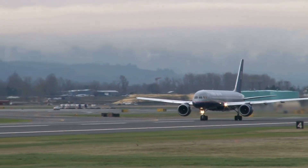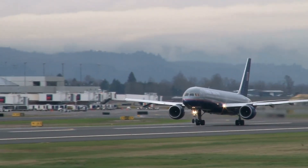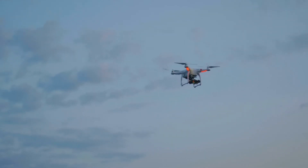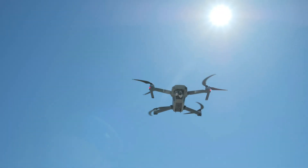Commercial airports are highly sensitive areas, with aircraft taking off and landing at all hours of the day. This activity can be quickly disrupted by the illegal activity of drones operating near the airport.